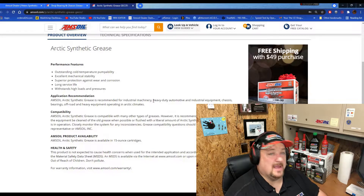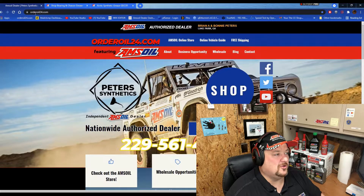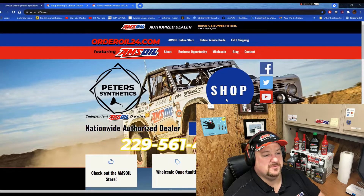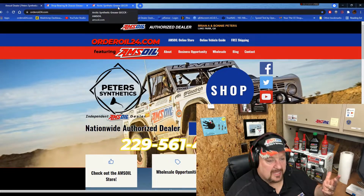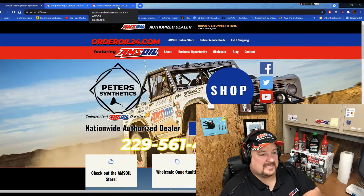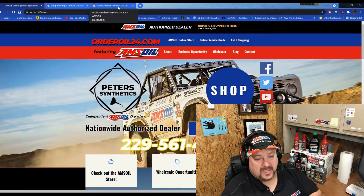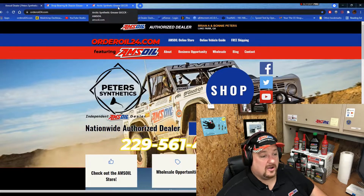If I'm your AMSOIL dealer — which you can arrange by going to orderoil24.com, clicking on shop, and adding yourself as a preferred customer — that transmits my data over to the AMSOIL site and lets me become your dealer. Every person that buys something from AMSOIL is assigned a dealer — someone you can rely on to ask questions, run down information, and offer you promotions. There are a great number of ways to save money when you work closely with your dealer.